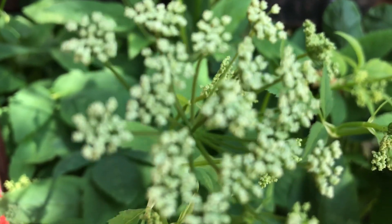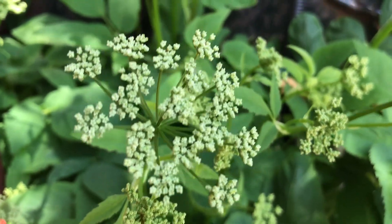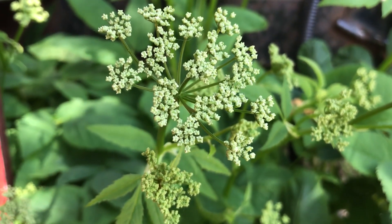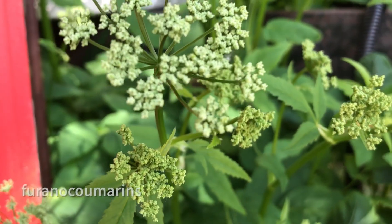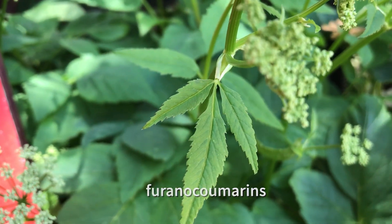This plant grows in the same areas as the poisonous water hemlock. Be sure to have Angelica identified by someone who knows their plants before harvesting. Like all species of Angelica, wild Angelica contains phototoxic compounds called furanocoumarins, that may cause skin sensitivity to the sun.